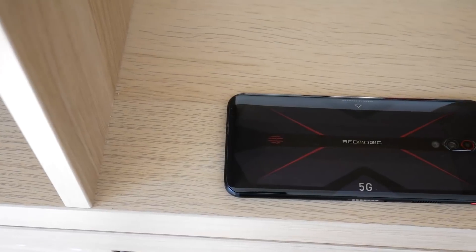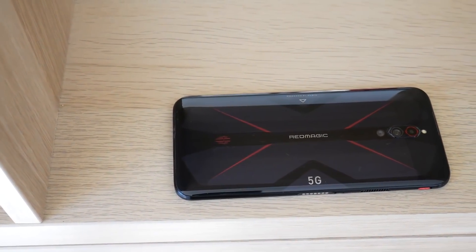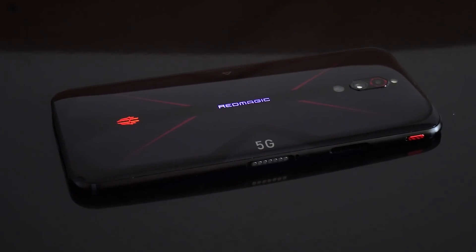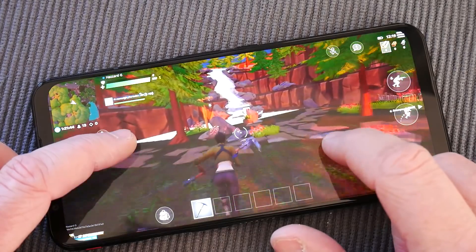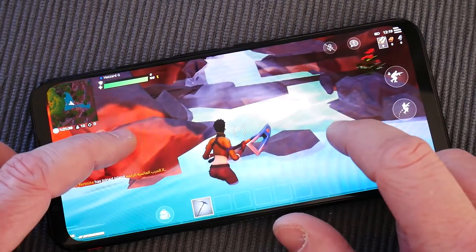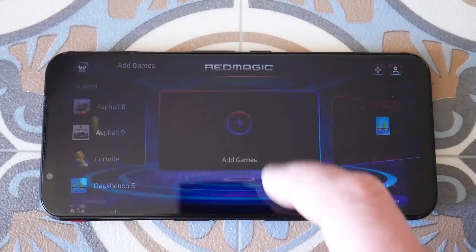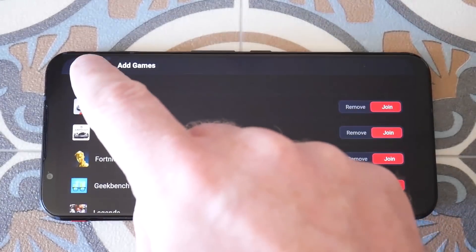The back of the device is quite distinctive. There is the triple camera setup and also a couple of logos and some wording that have LED lighting underneath them. You can control those in software to do breathe patterns, fading, and flashing. As for gaming, you've obviously got the Snapdragon 865, the 144Hz display, and the gaming mode. You can control options like the fan, the LED lights, and configure the shoulder gaming buttons.